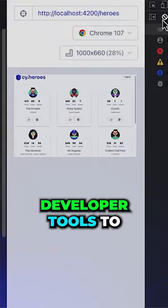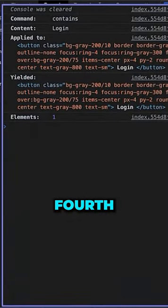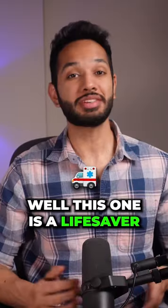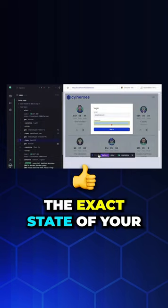Ever get stuck on a test issue? With Cypress, you can use your browser developer tools to inspect what's going on right there and then. Fourth is visual testing — this one is a lifesaver. Cypress provides step-by-step snapshots of your tests.